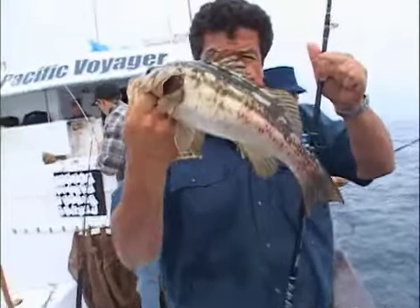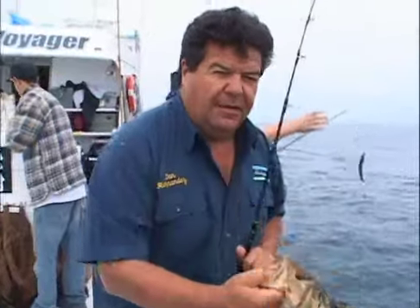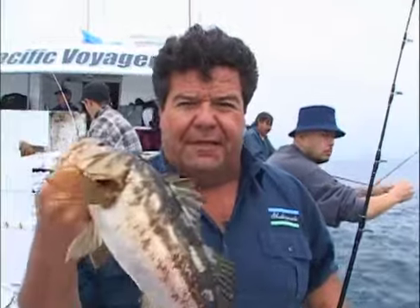Here's the gear. Let's take a little break from the action, go to the tackle box, and show you the tackle we're using for today's fishing here aboard the Pacific Voyager.